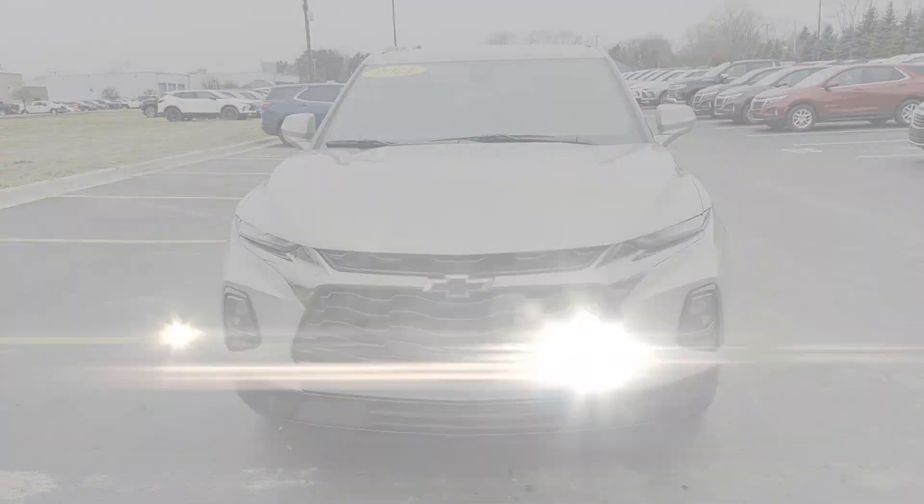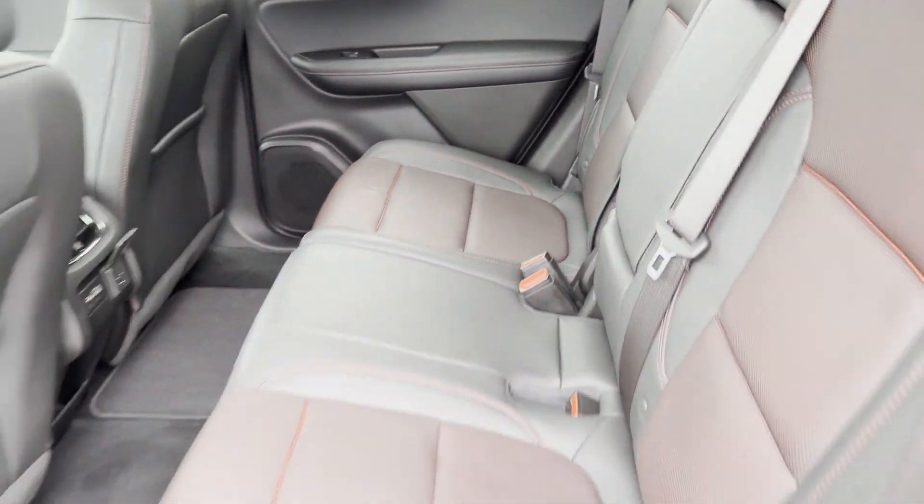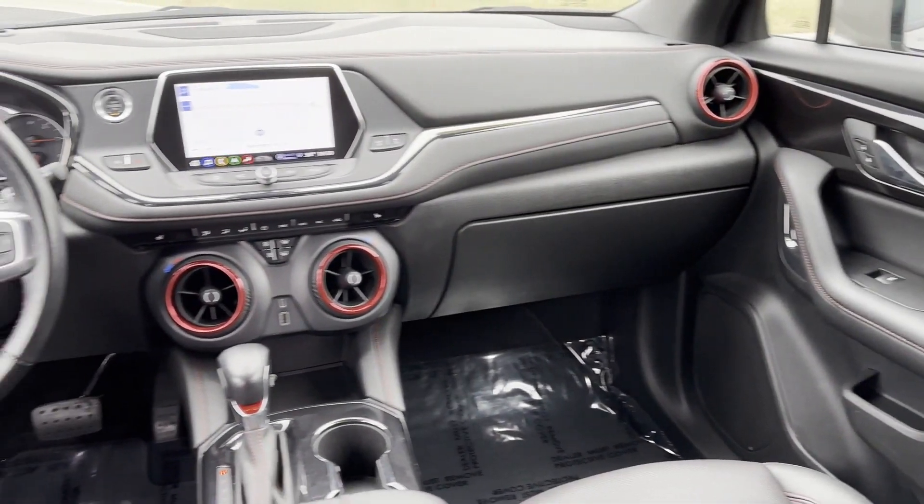Blind spot monitor, parking aid sensor, heated side view mirrors, leather seats, backup camera, tinted windows, and power driver seat.